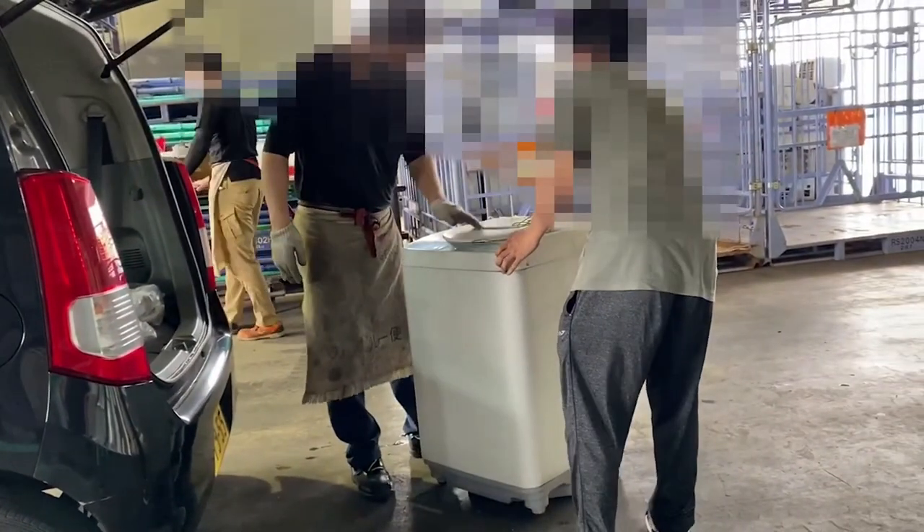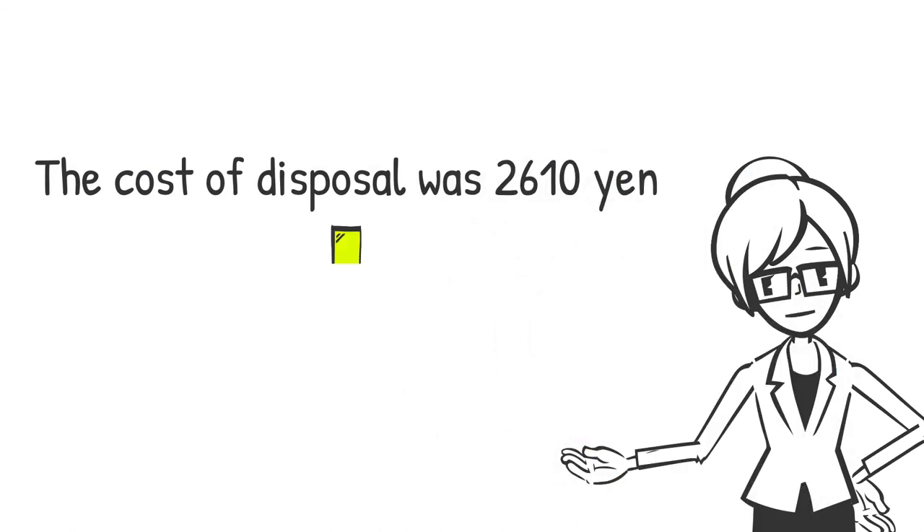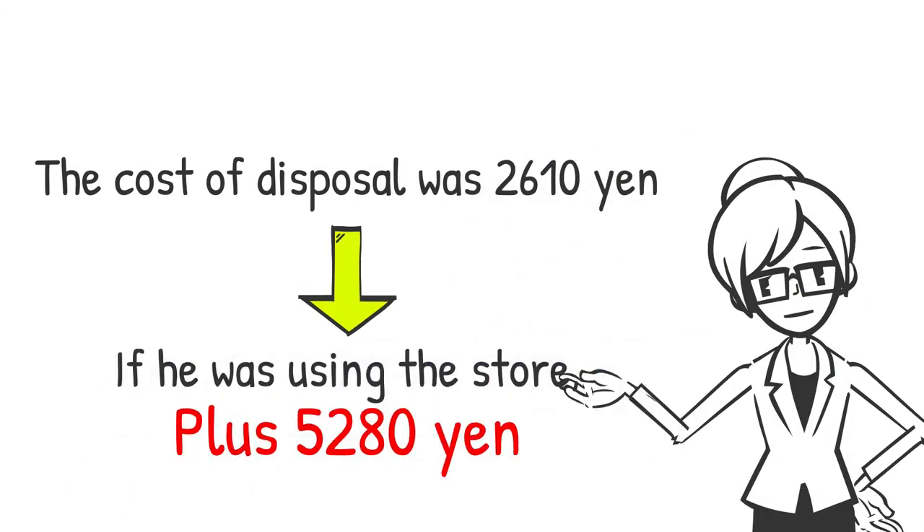He didn't fill in anything at the designated location. The total cost of disposal was 2,610 yen. If he had asked a nearby electronics store to collect the appliances, he would have had to pay an additional 5,280 yen.